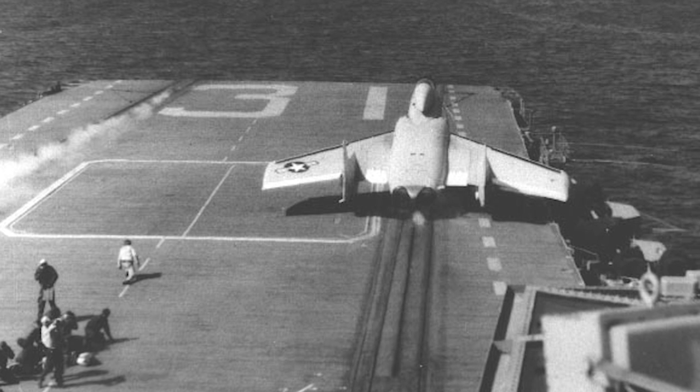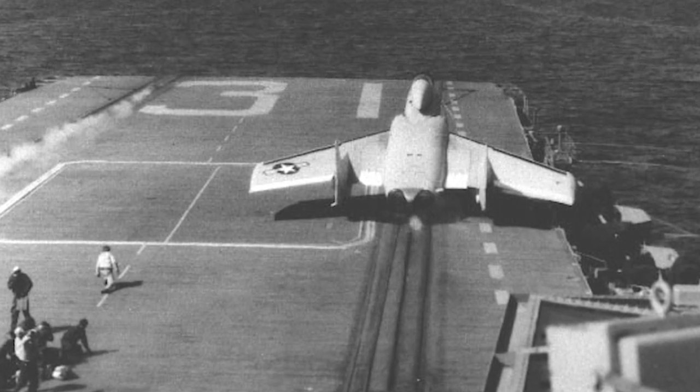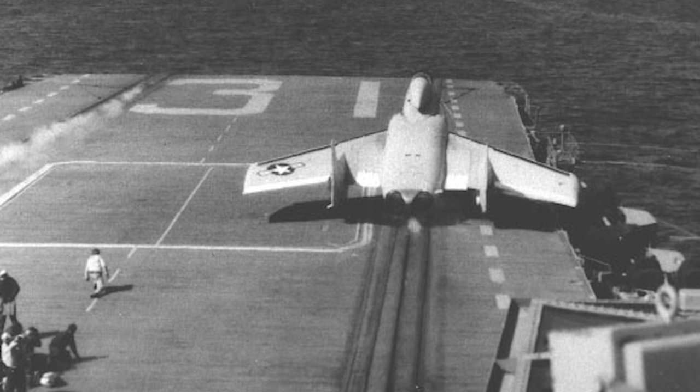Vought's entry in the competition was influenced by German experimental jet fighters, and a senior designer for Messerschmitt AG had contributed to the design.